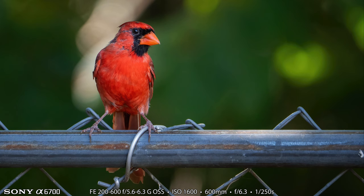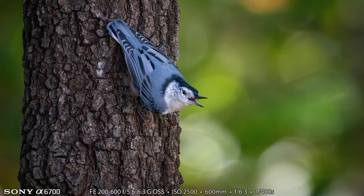Here we are again on the chain link fence. This is a male northern cardinal, and about 10 feet closer to me than the chain link fence is where they have their bird feeders set up. So the birds would come in and land on that chain link fence and then hit the feeder. Here is a white-breasted nuthatch, one of Heather's favorite birds. Some people call it the upside-down bird, and this picture is a good example of that — you often see it upside down on a tree. I love the bokeh-fied background.